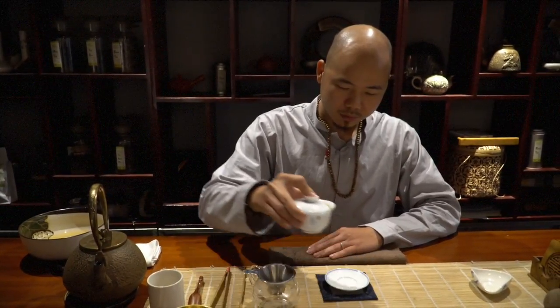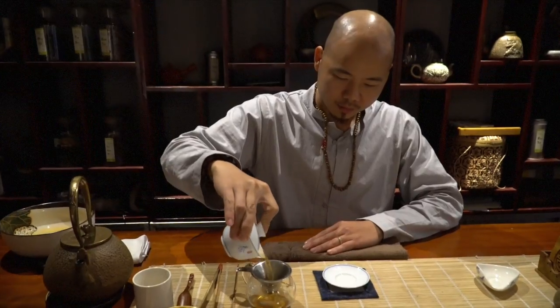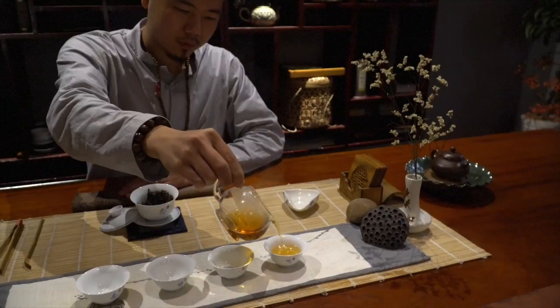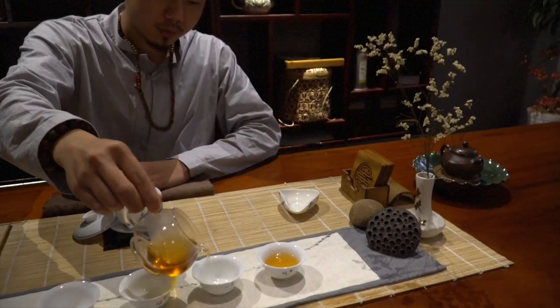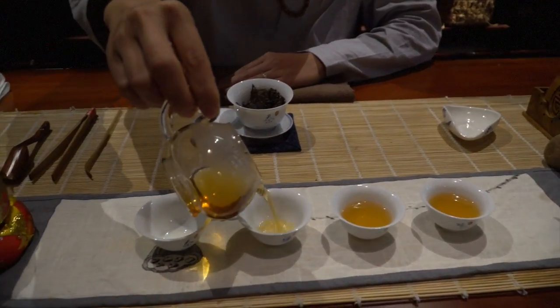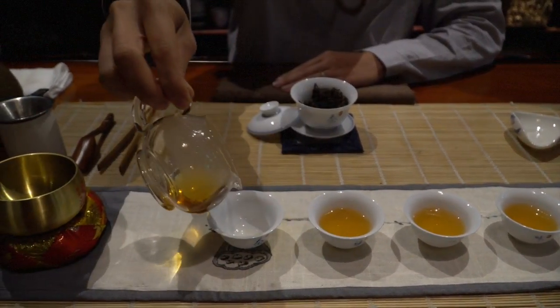As for the health benefits, the high levels of flavonoids in the tea provide important antioxidants. It is antiviral, is said to retard some cancers, is anti-inflammatory, and also boosts the immune system.